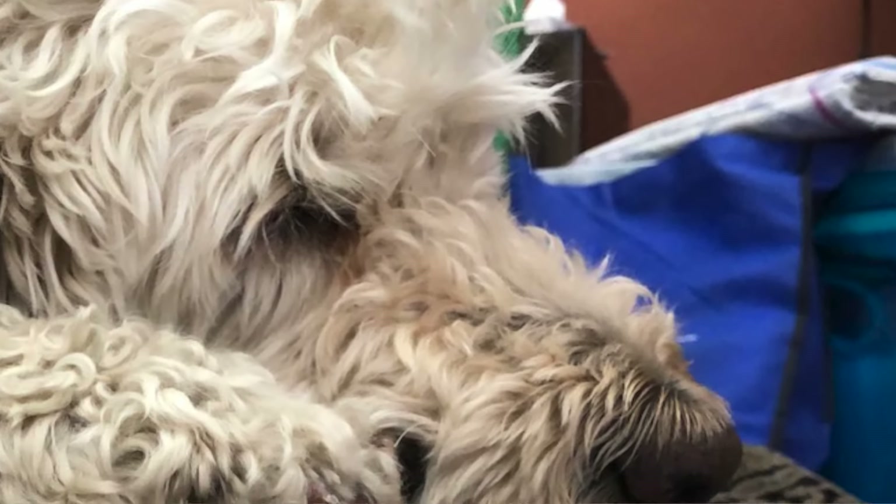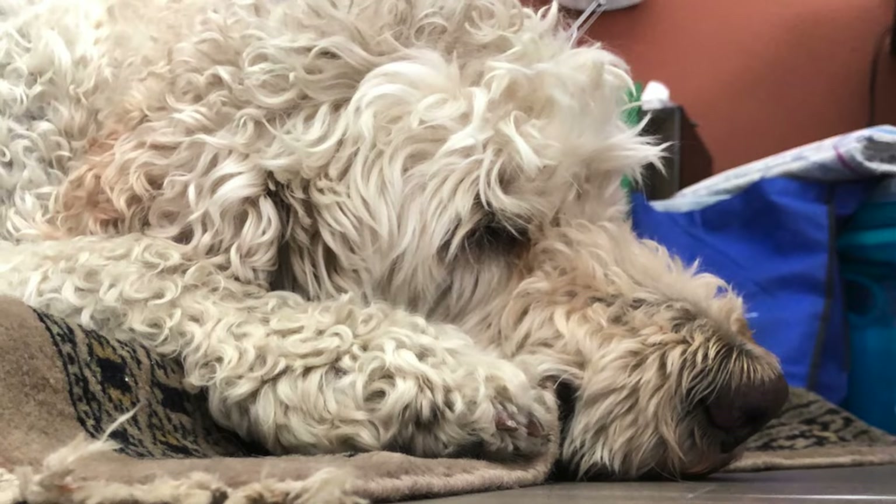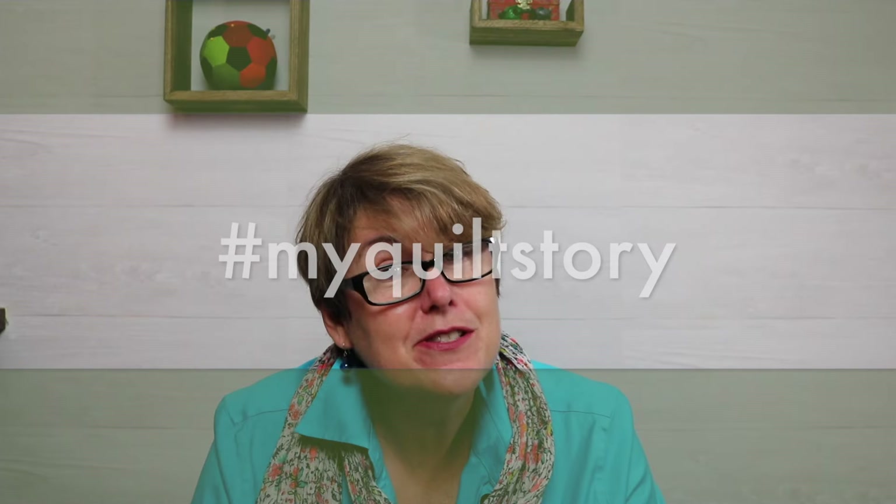Do you have one of these? A bag you just move from one spot to another, and what's inside is always in the back of your mind. But you'd rather move it, trip over it, or ignore it than deal with what's inside. What's inside the blue bag? This is my first UFO, and this is my quilt story.